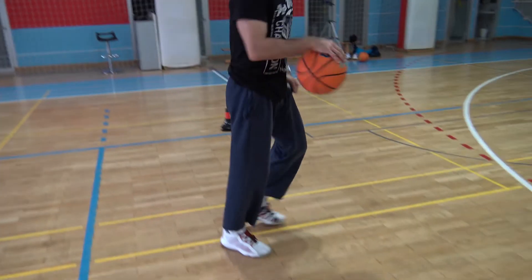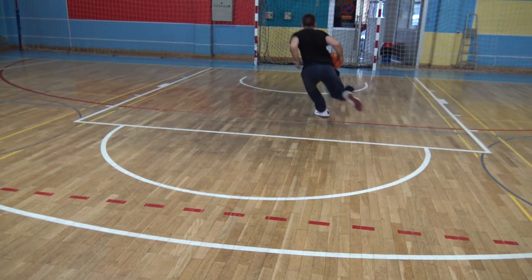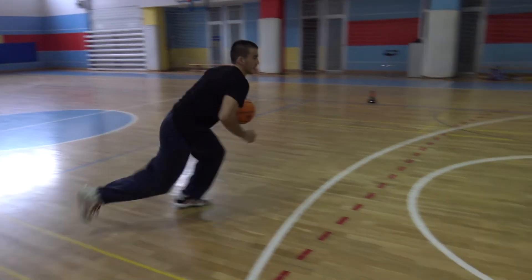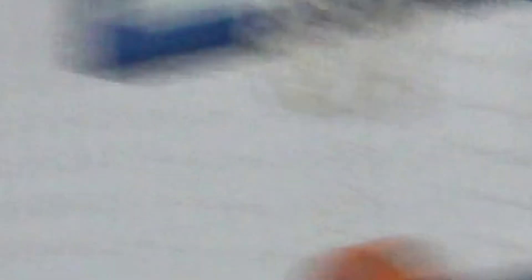The extended stop is a fluid motion with no interruption in the running flow, sharing the same details of the speed stop, only that the last step will touch the ground in front of the body. In case of the speed stop you jump up, but in case of the extended stop the jump will be pointed towards the basket, which will make it similar to a long jump.